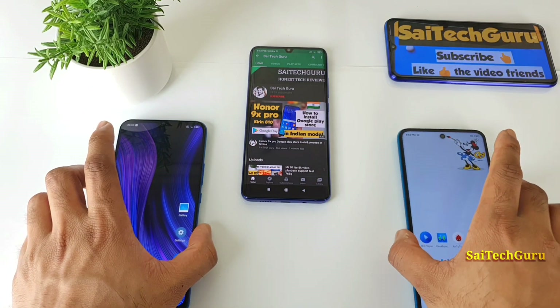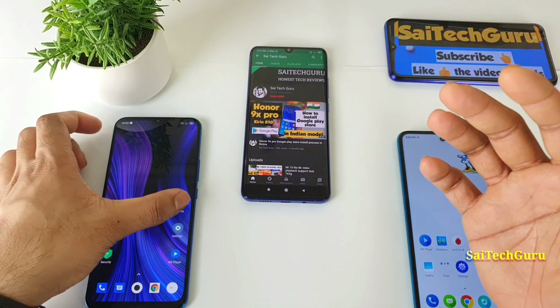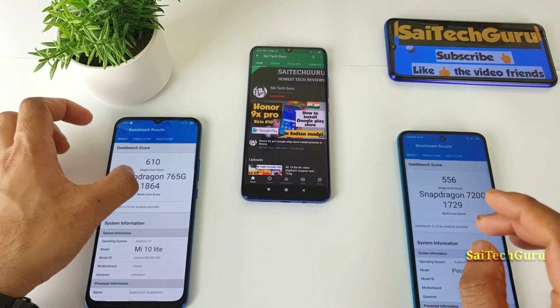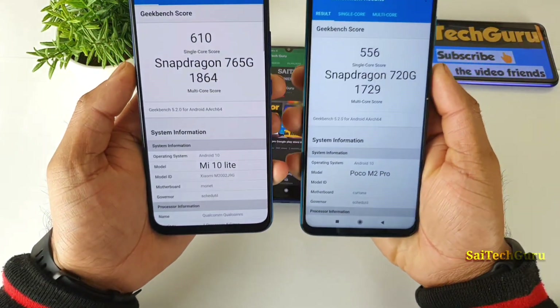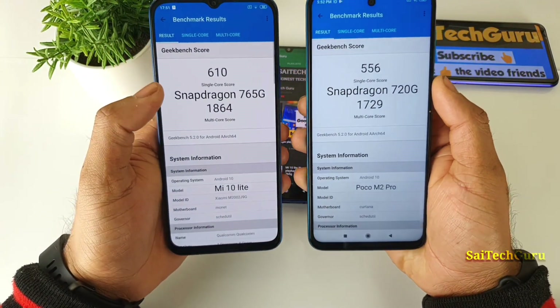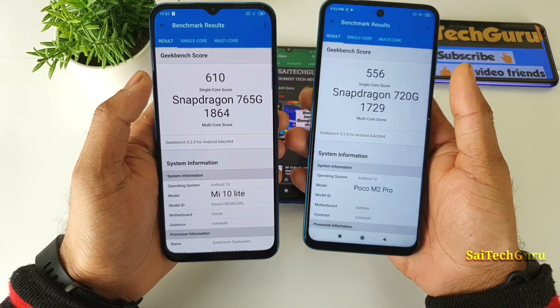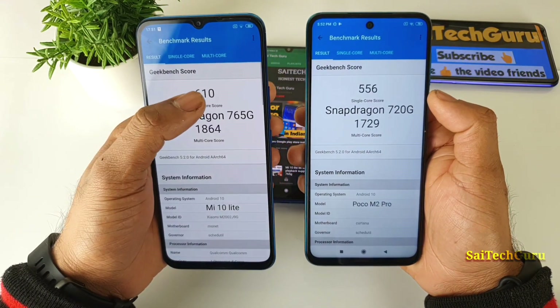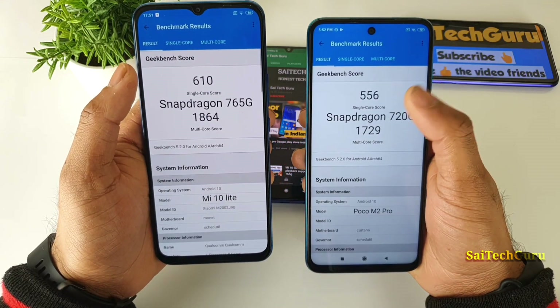Let me open the screenshots taken with the Geekbench 5 results. As you can see friends, the Snapdragon 765G is definitely slightly better than the Snapdragon 720G. The single-core score is 556 on the Snapdragon 720G and 610 on the 765G, and even in multi-core you can see the difference.